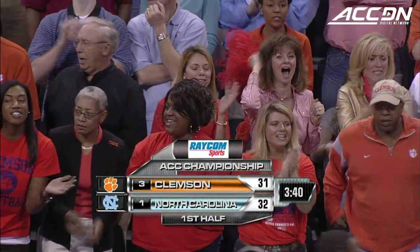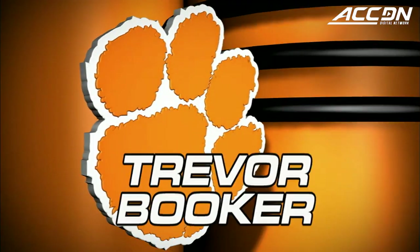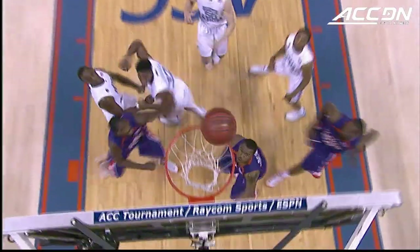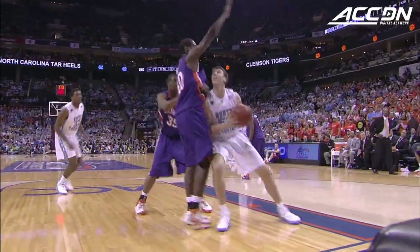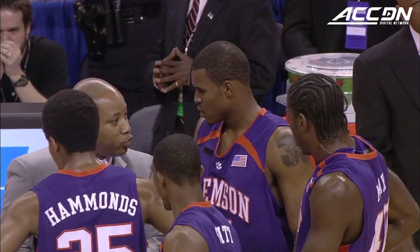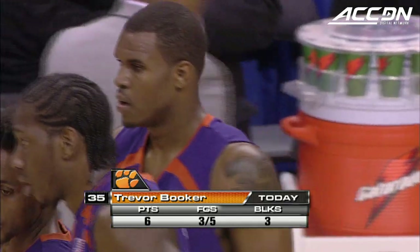Clemson applies the pressure and right now they trail the Tar Heels by one. Sophomore Trevor Booker is such a huge part of what this Clemson team does inside — he's got the ability to not only make that shot but put it on the floor and get to the rim. Very tough on the low block. The lefty will jump-hook inside, and of course on the defensive end he and James Mays have done a terrific job limiting Tyler Hansborough's effectiveness early on.